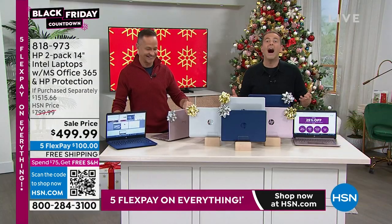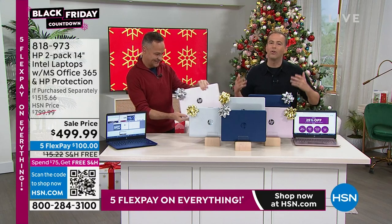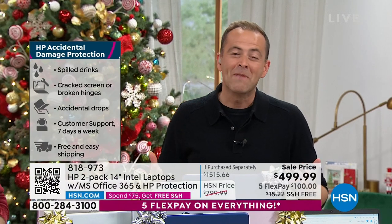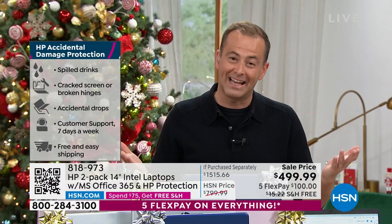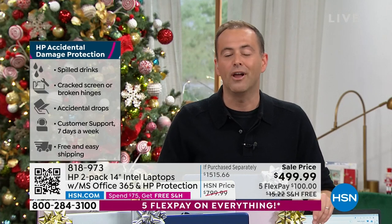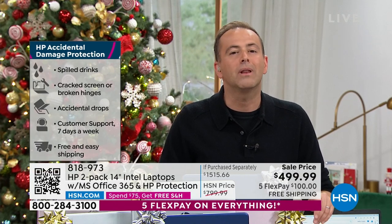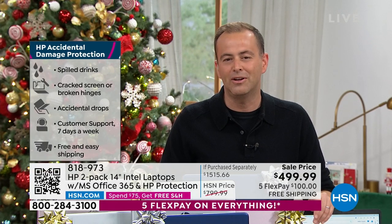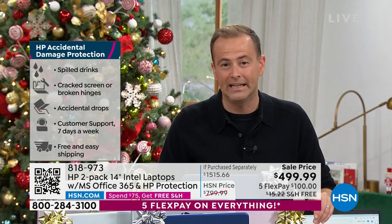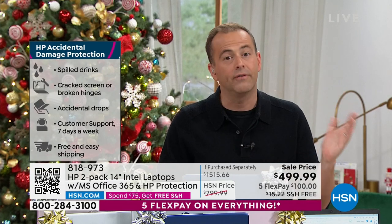We are having a lot of fun — because when you're selling two computers with all of these features and upgrades, this is the easiest thing going. Even with no voice, these will sell out by themselves. It's an amazing holiday opportunity — whether it's for school or work, to play or connect on social media, FaceTime, video calls. HP is the number one brand in America for computing.